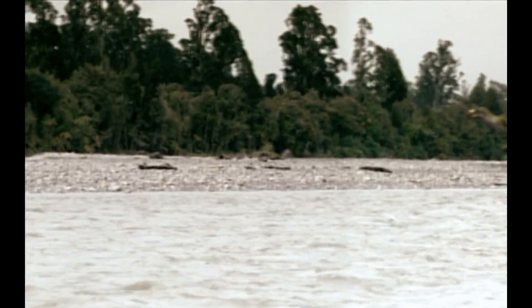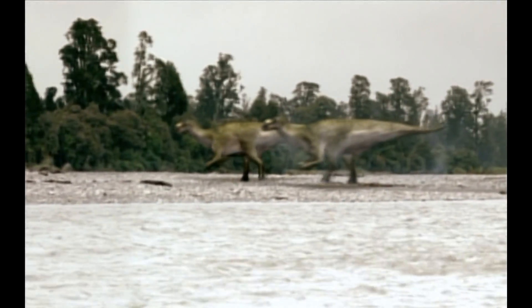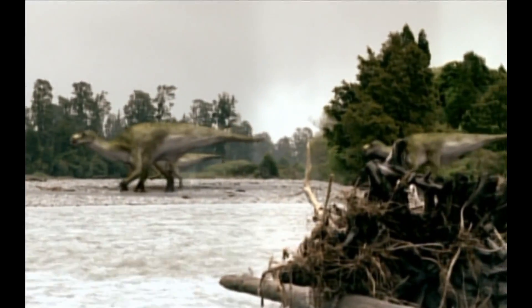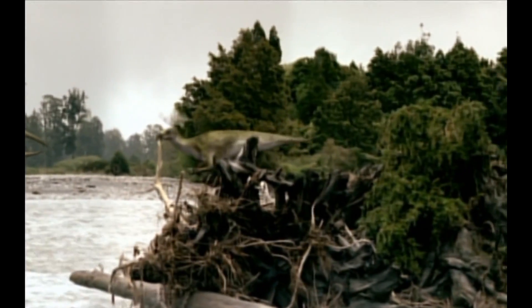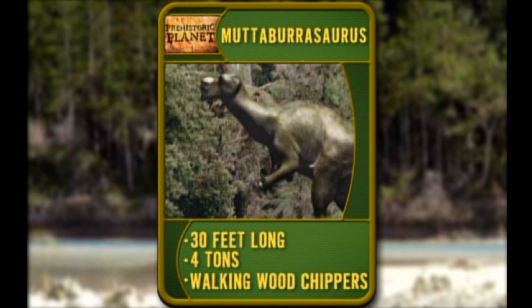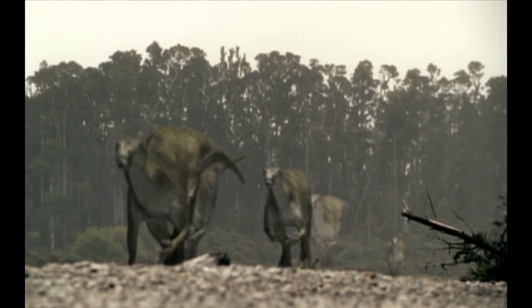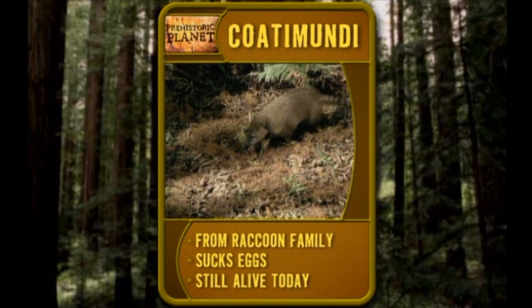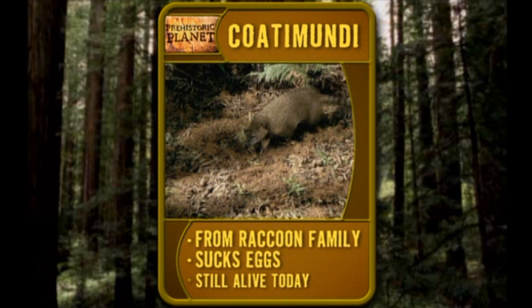An entire continent of vegetarians couldn't agree more. Like this herd of dinosaurs — they've come down from the north for the summer to take in the scenery and gorge themselves on it. The mighty Mudaburosaurus: thirty feet long, weighing in at four tons, sporting jaws and teeth that rip through shrubbery like a walking wood chipper. All this furry little mammal wants is to get that custom-made snout into some eggs and commence to sucking. Meet Coatamundi — he's from the raccoon family, and he's been sucking eggs for millions of years. South America's still crawling with Coatamundis today.